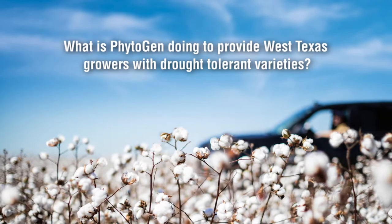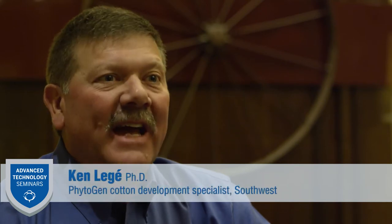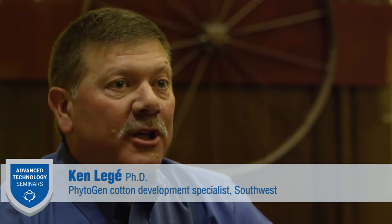Water is always a concern for West Texas growers. What is Phytogen doing to address the need for drought-tolerant varieties? Our breeders look for drought-tolerant varieties, and as those varieties are handed off to the cotton development specialist team here in West Texas, we put them through a screening process we refer to as irrigation response trials. We subject all candidate varieties to four different irrigation regimes at five locations — from dry land all the way to really good water — to see whether a variety excels at the lower or upper end of the water spectrum.